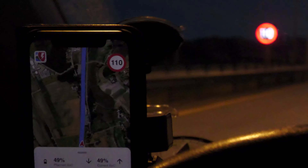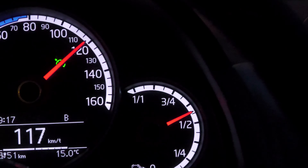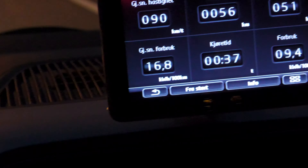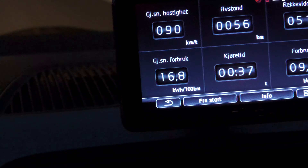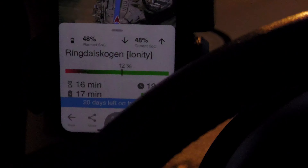I think I'm about halfway to Ringdalskogen right now. A Better Route Planner said the speed limit was 100 for a while, even though it's 110, so it did overestimate a bit. It now claims I should be at 49% state of charge, but the car is actually at over 50% — like 56 and a half. Consumption is 168 watt-hours per kilometer, which is actually quite good for this speed. It's also cool that A Better Route Planner will show how many chargers are busy, but I'm not going to charge at Ionity — there's a Circle K charger there that I'll take instead. It's much, much cheaper.